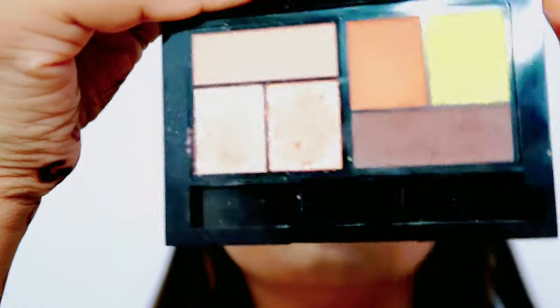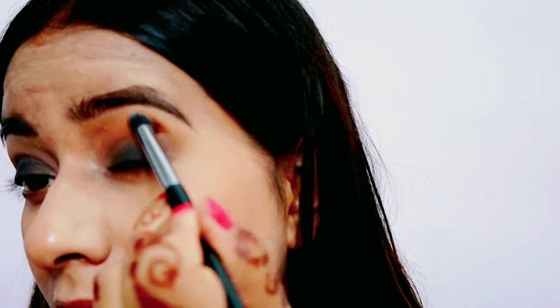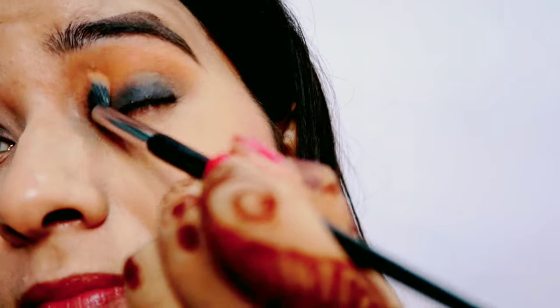Uske baad Maybelline ka City Mini palette liya hai. Usme se maine rusty orange shade lekar apni crease line pe, jahan maine black color apply kiya tha, uske upar apply kiya. Phir usse blend kiya — aapko bhoot achhe se aur smoothly blend karna hai.